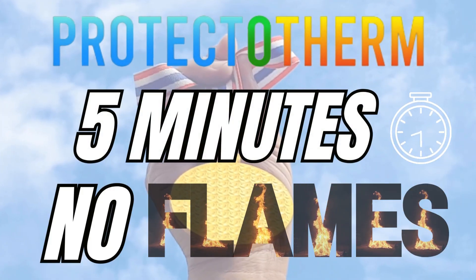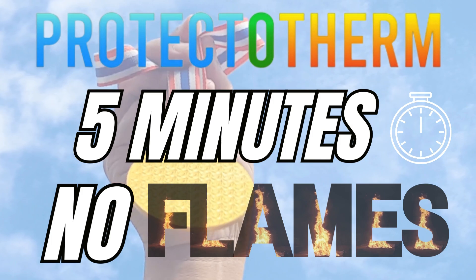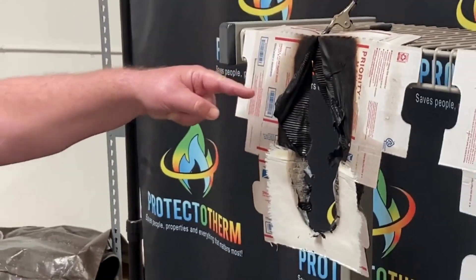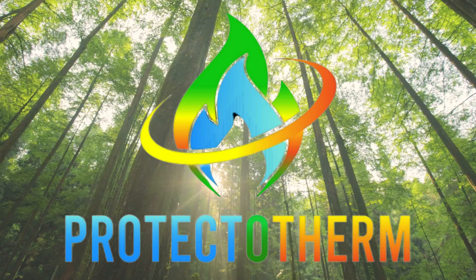Five minutes in the furnace, yet Protectotherm stands, undaunted by the fiery inferno. Observe the aftermath — only Protectotherm stands, a clear winner in this trial by fire.